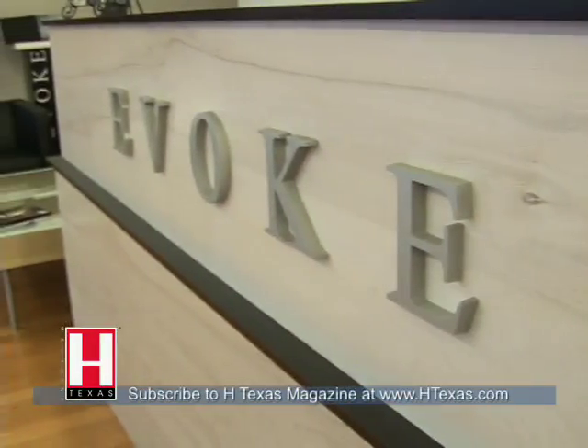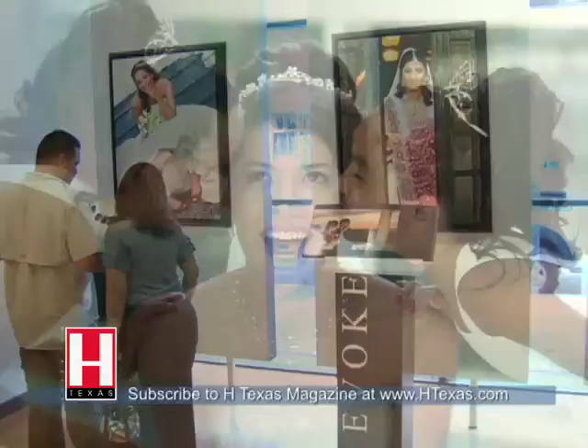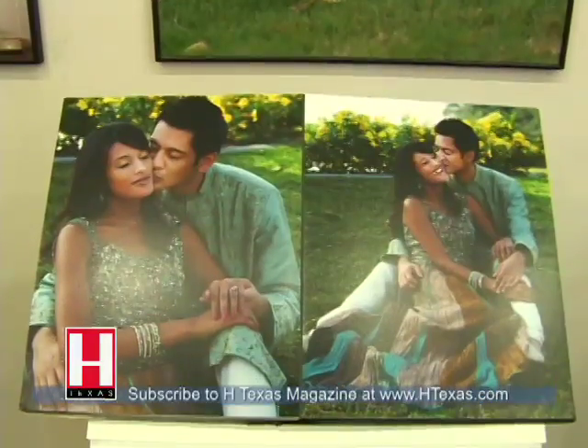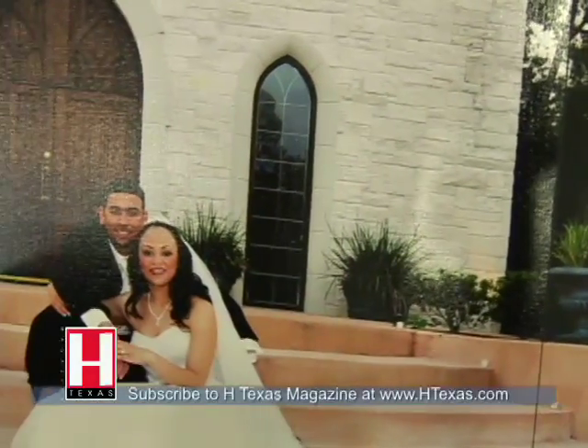Evoke is the only studio that specializes strictly in wedding photography. We've been doing this for 11 years. During that time, we've worked at pretty much every venue in the Houston and surrounding areas, and we've had the privilege of working with over 2,000 brides. The photographers at Evoke are going to be amongst the most experienced and talented team that you're going to find. All the photographers only shoot weddings, all the graphic designers only design wedding albums, and we print and bind our own wedding albums here.